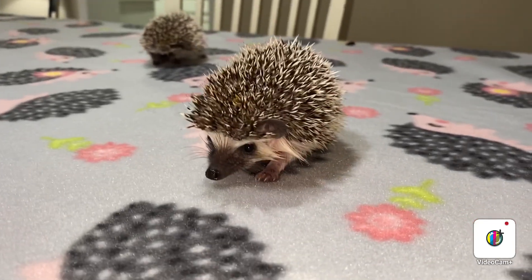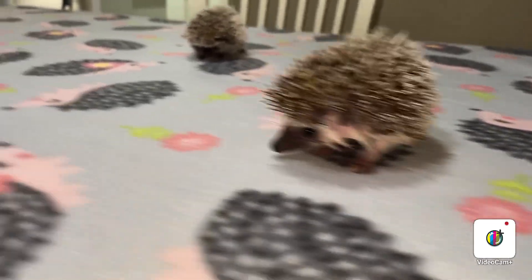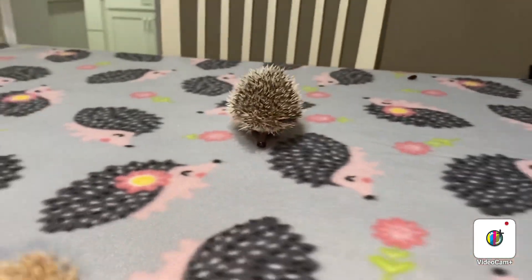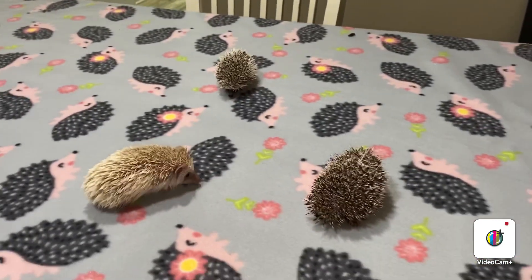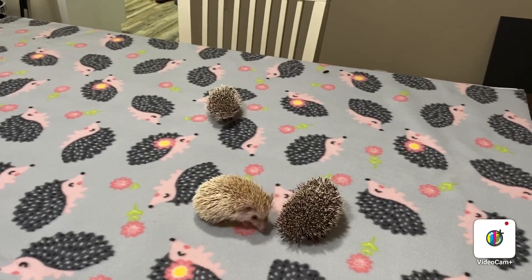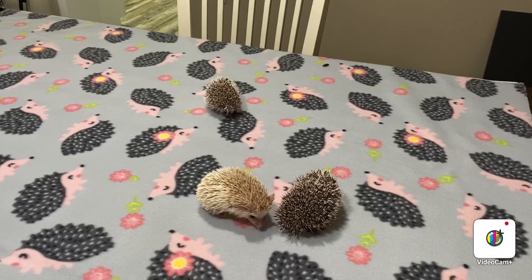Cute little babies. These guys are ready right now, so I will do their video and put them in here as far as the picking — they're ready. They're completely eating and drinking on their own. Thanks for watching.